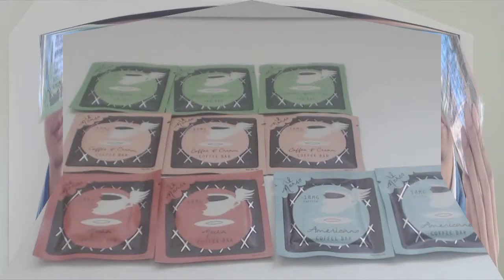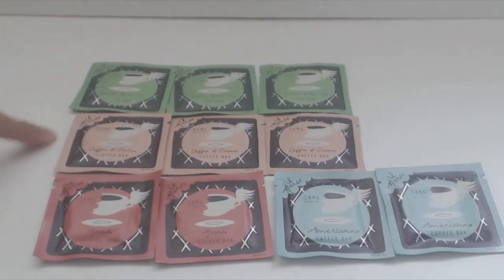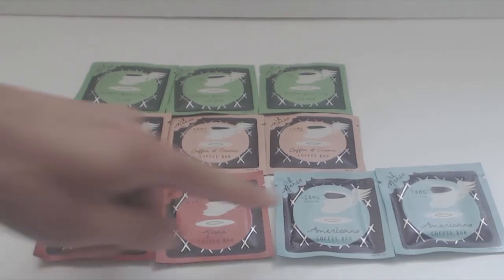Hey, what's up guys, Phil here and this is a review for the Eel Morsel Coffee Chocolate Bars. This is the 10 pack with 4 different flavors. I received 3 green tea, 3 coffee with cream, 2 mocha, and 2 americano.